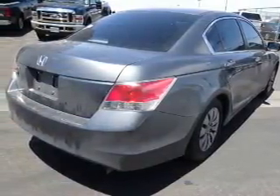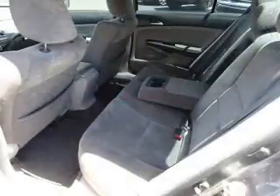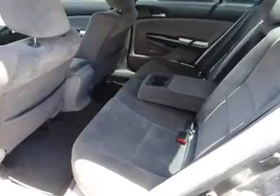Inside you'll find steering wheel controls, a premium sound system, curtain head airbags, front airbags, side airbags, side impact door beams, child safety locks, an adjustable tilt steering wheel, cruise control, and a trip computer.